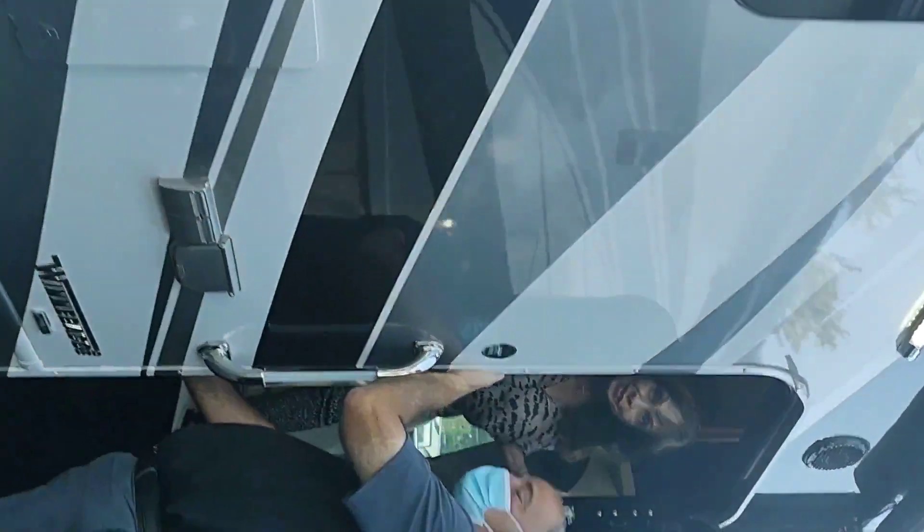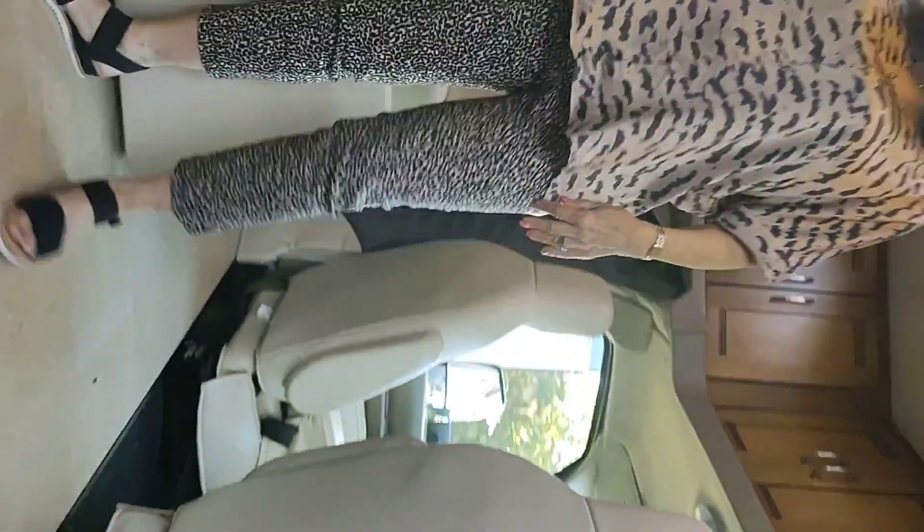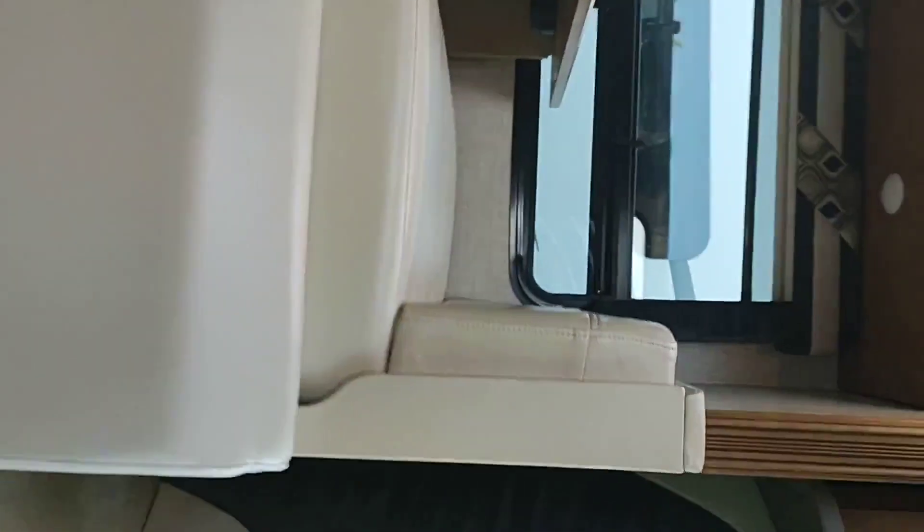Here we are heading inside. This is Roland, the gentleman who gave us a great deal and worked with us on the motorhome. Now going inside.